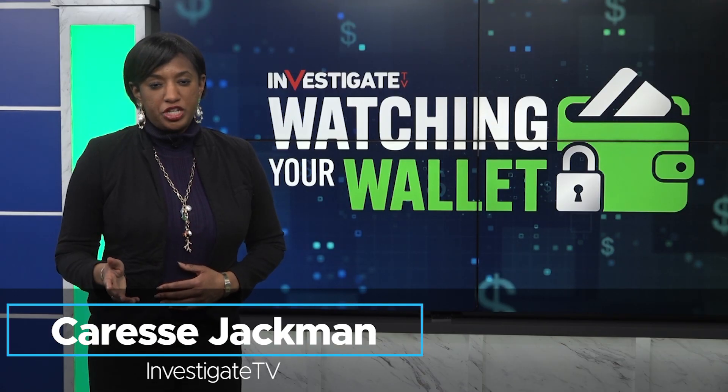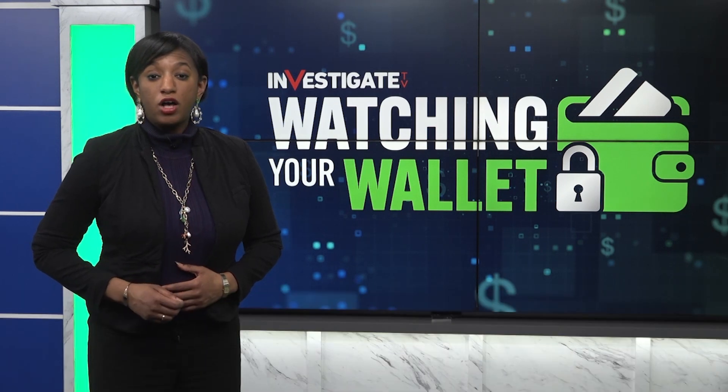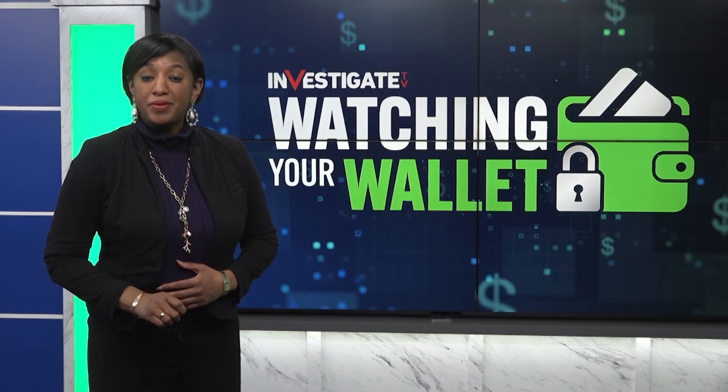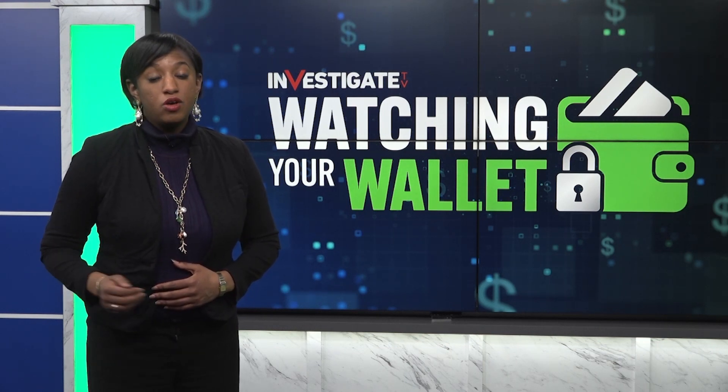The Better Business Bureau says in 2022, it received hundreds of reports of fake invoice scams that cost consumers around half a million dollars. But according to the BBB, that's a conservative estimate because the vast majority of fraud goes unreported.